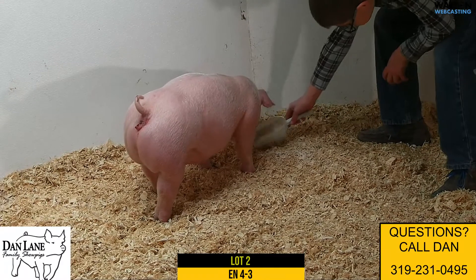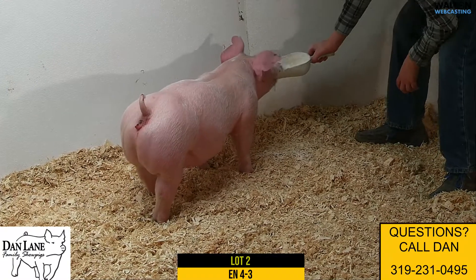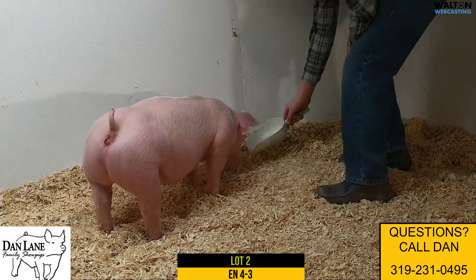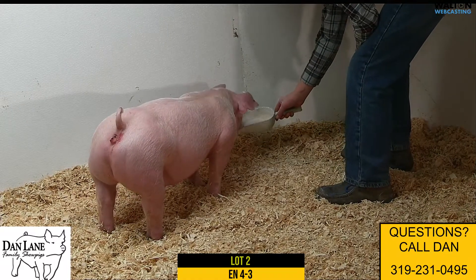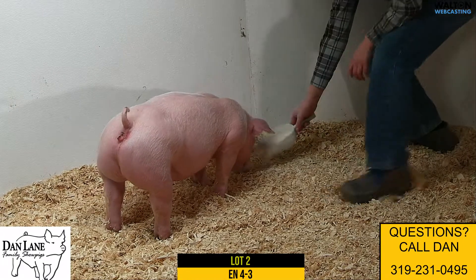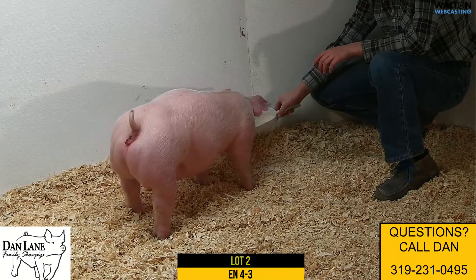This Lockwood litter we were really high on and anticipated, and they sure didn't disappoint. They're unique in their design and build. 4-3 is a freaky headed one with a huge hip and balances so well on her skeleton. We like this one a bunch for summer success.